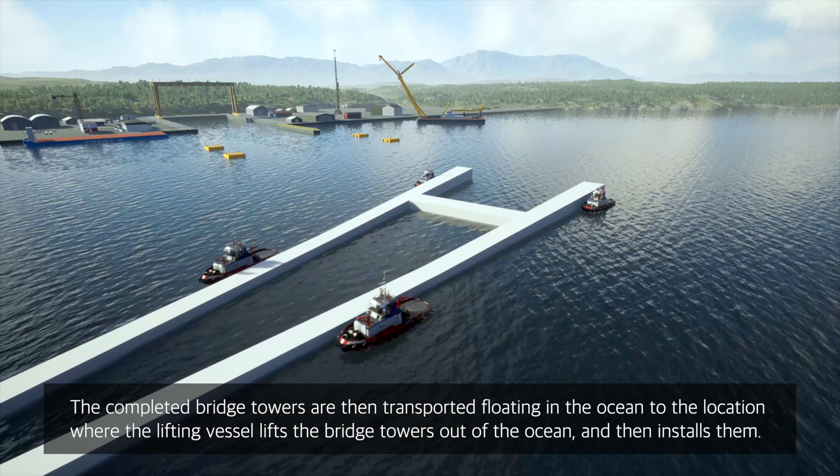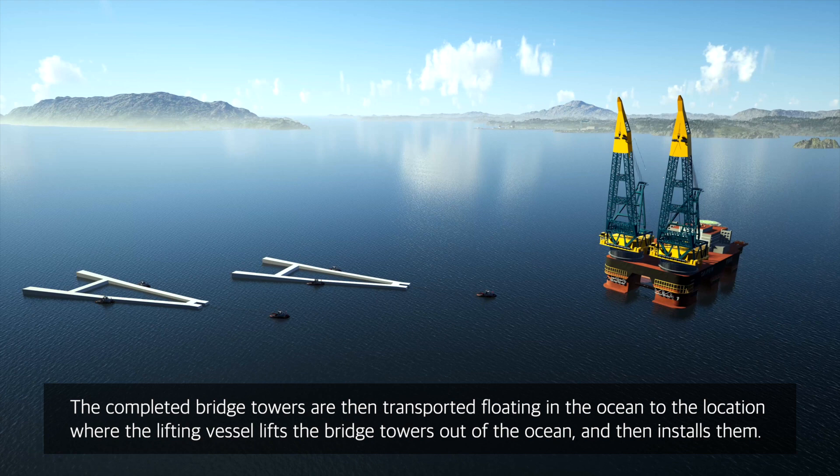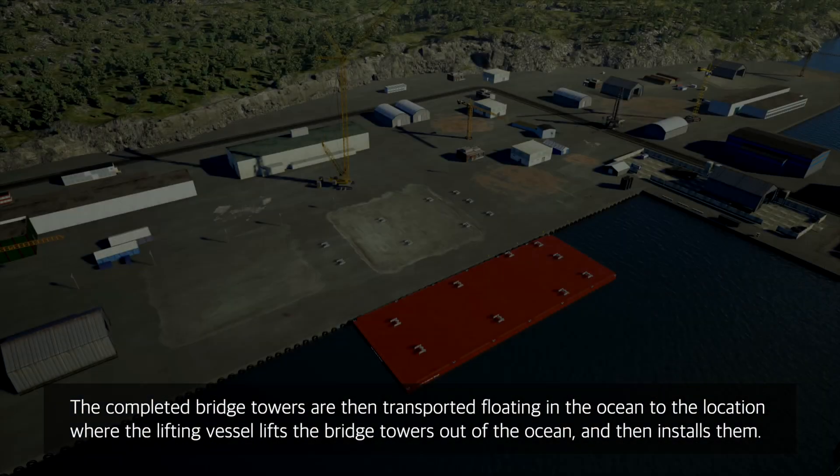The completed bridge towers are then transported, floating in the ocean to the location where the lifting vessel lifts the bridge towers out of the ocean and then installs them.